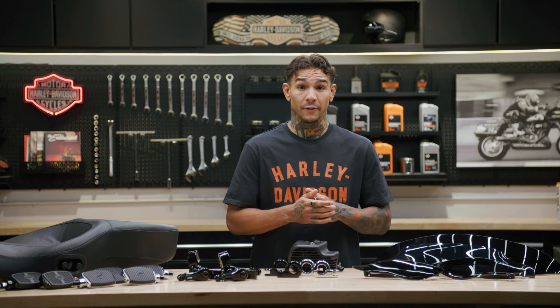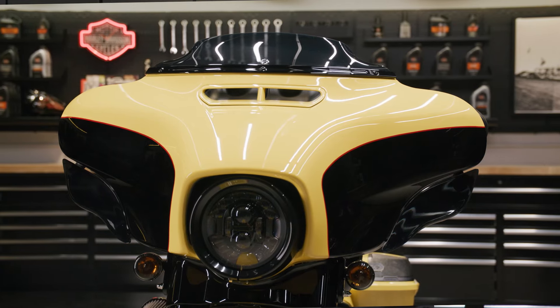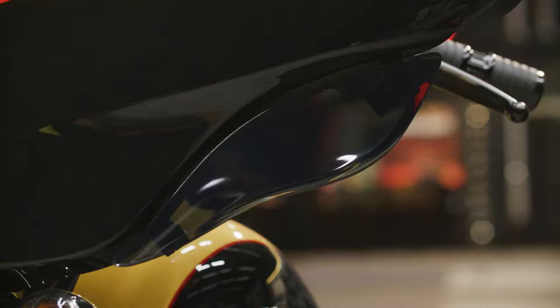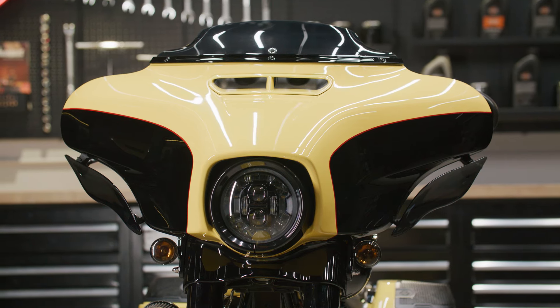And finally, this adjustable air deflector, available in dark smoke, gives you the ability to customize your level of airflow. Close the vent to direct air around the fairing, or open the vent to maximize airflow on those hot days.